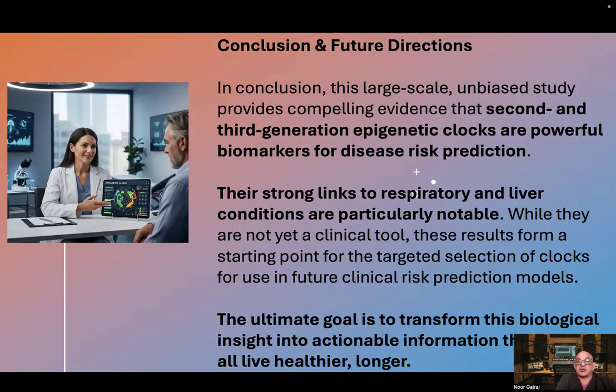While they are not yet a clinical tool, these results form a starting point for the targeted selection of clocks for use in future clinical risk prediction models. The ultimate goal is to transform this biological insight into actionable information that helps all live healthier and longer.